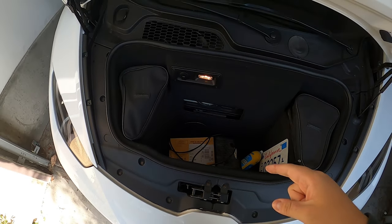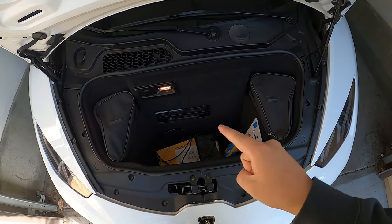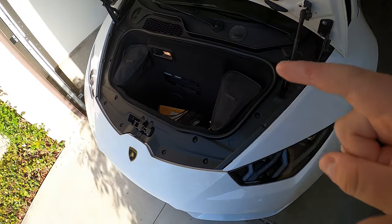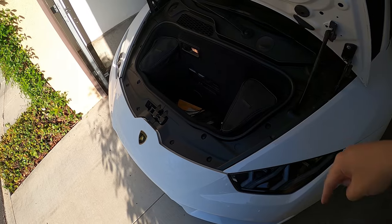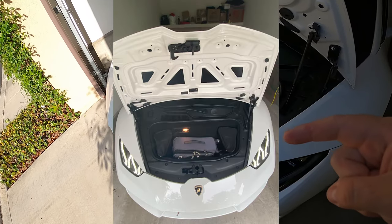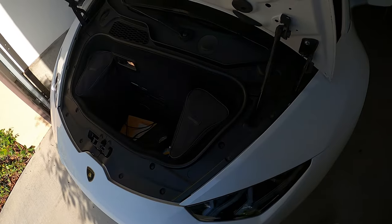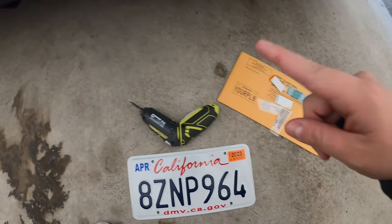A funny story: a carry-on 20-inch piece of luggage fits right in the frunk. I just dropped off my fiancée at the airport yesterday and was extremely surprised that it fit completely sideways — snug and nice. I'll probably try to post a picture because I was genuinely shocked.